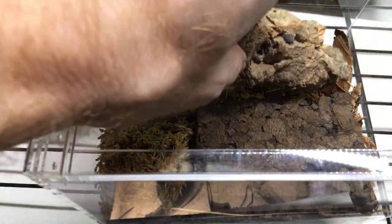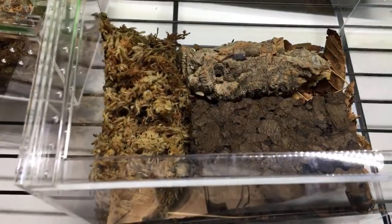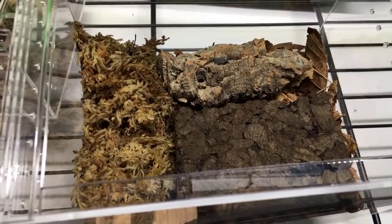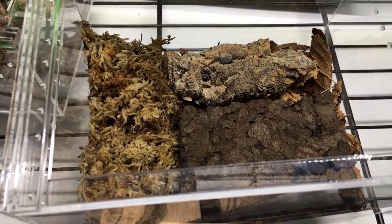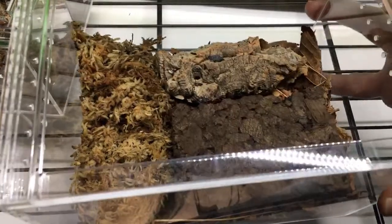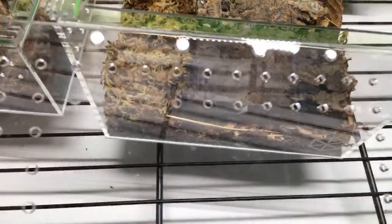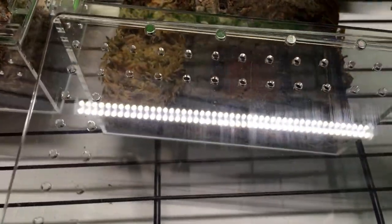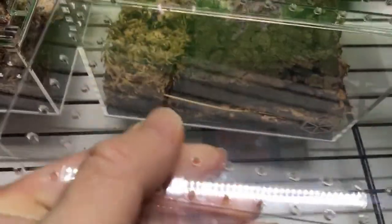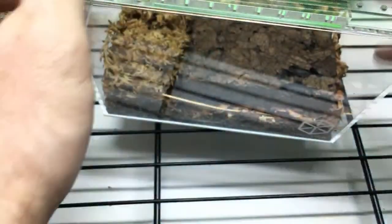Rubber Duckies were a little tricky for me to breed - they took forever but eventually did it. I don't think they're hard to breed, it's just about dialing in the husbandry. They like it really moist, don't need a lot of ventilation, and like fishy food - fish food flakes or pellets. They like moderate temperature, not too warm but not cold either. Mid-70s Fahrenheit seems to be a good range for them.